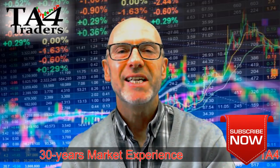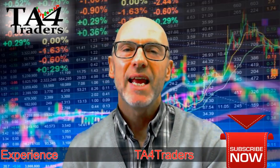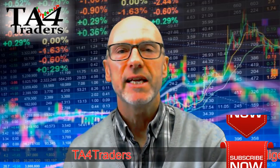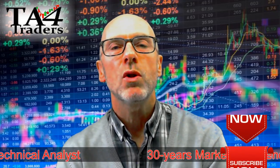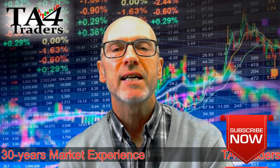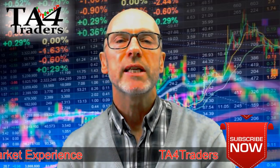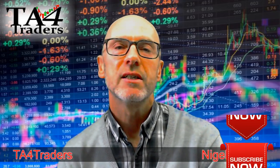Hello and welcome to TA for Traders. I'm Nigel Croft and it's Monday the 9th of October. In this video we'll be looking at two UK and two US stocks. In the UK we're going to concentrate on the small investment bank stockbroking companies of Numis, code NUM, and Brewin Dolphin, code BRW. Then in the States we're going to look at Walgreens Boots Alliance, WBA, which was hit heavily on Friday as there are concerns that Amazon are going to move into selling pharmaceutical stocks, and we'll also look at Tesla, TSLA.